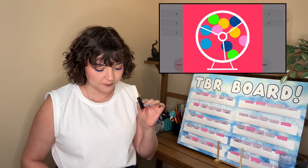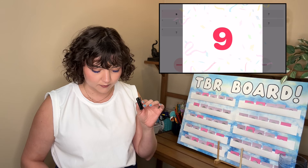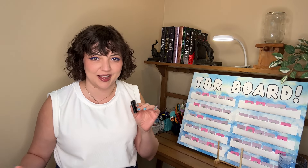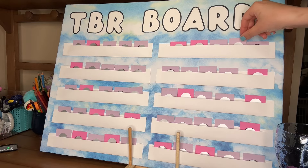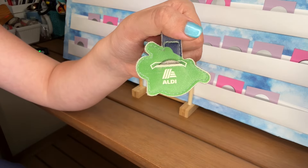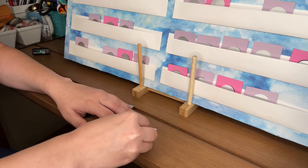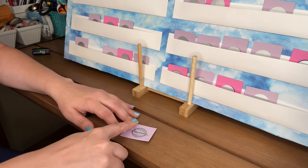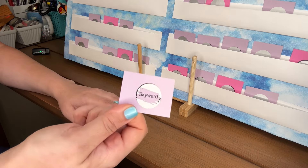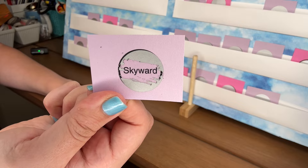Okay, card number one. We got number nine. So book number one is Skyward by Brandon Sanderson. I am on the third book in this series, which is Cytonic.